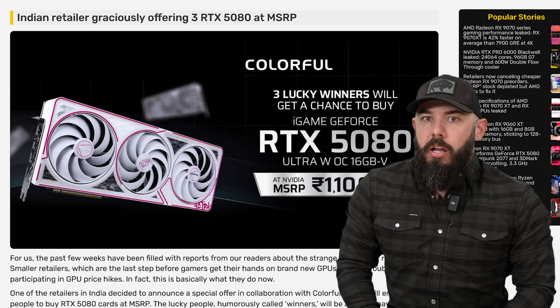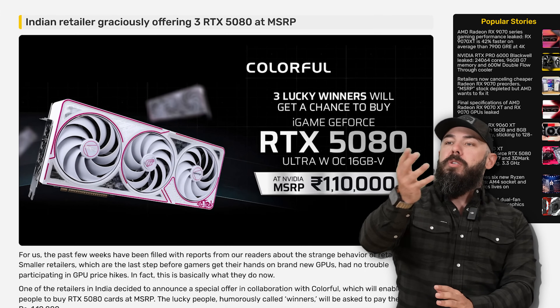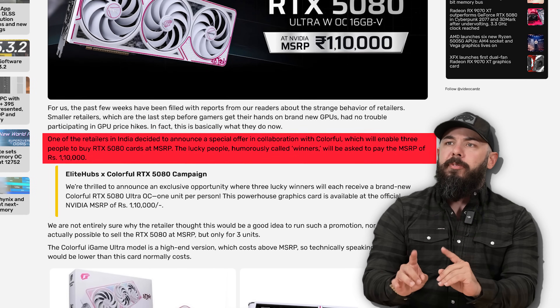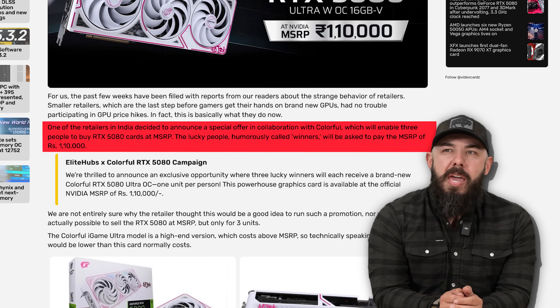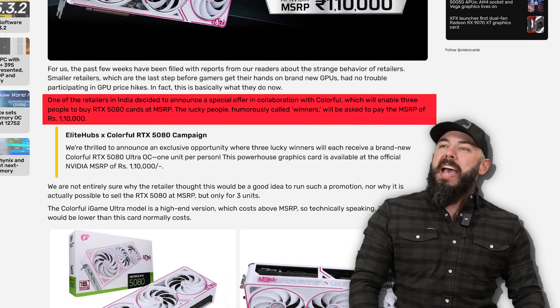That's a pretty graphics card. If you are one of three lucky people, you could have a chance to buy it at MSRP. What have we done with the world? This is the equivalent of a Willy Wonka golden ticket to buy a graphics card. Elite Hubs and Colorful have come up with this beautiful, really cool looking card, and a retailer in India decided to announce a special offer in collaboration with Colorful which will enable three people to buy the 5080 cards at MSRP. The lucky people — humorously called 'winners' — will be asked to pay MSRP. The other thousand of these cards will be sold to scalpers.